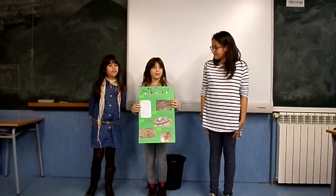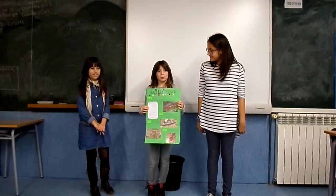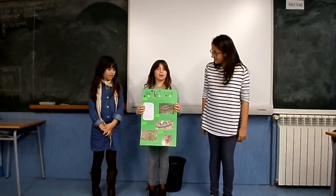Hello, good afternoon. I'm Haina, Eugenio, and Anna, and we'll talk about the Millipede.